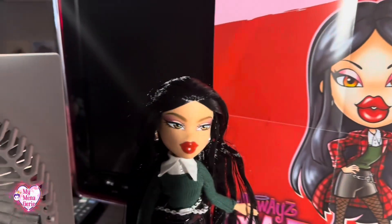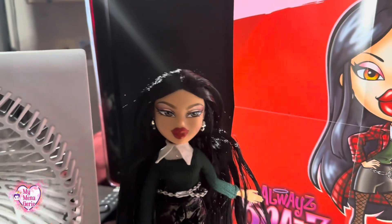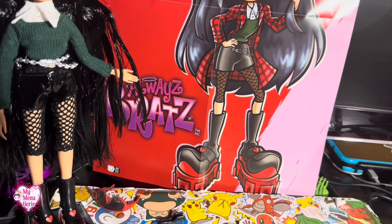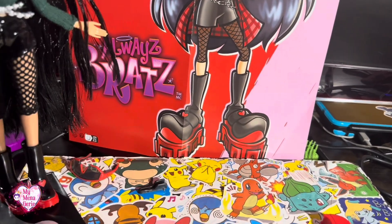It looks really nice in the artwork. I can't say the same — it doesn't look good on the doll. And these shoes, they're so thick in the art, and now they're just so flat.